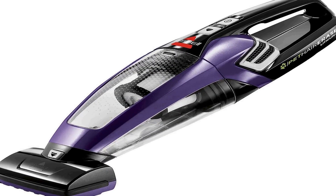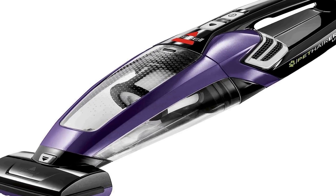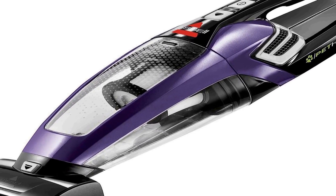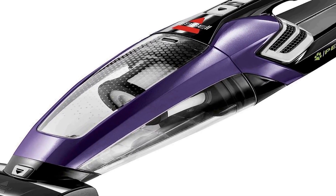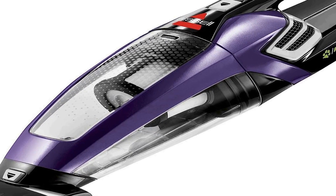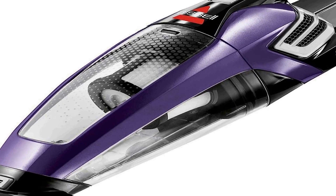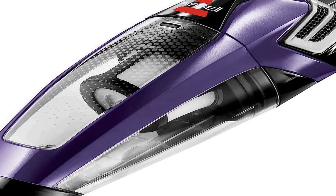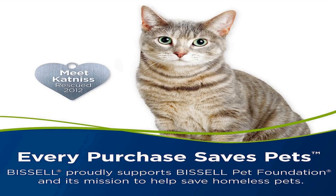Number two on the list is the Bissell Pet Hair Eraser lithium-ion cordless hand vacuum in purple, a versatile and efficient cleaning tool designed to tackle pet hair and debris with ease. Its cordless design offers unmatched convenience, allowing you to clean every nook and cranny without being tethered to an outlet.